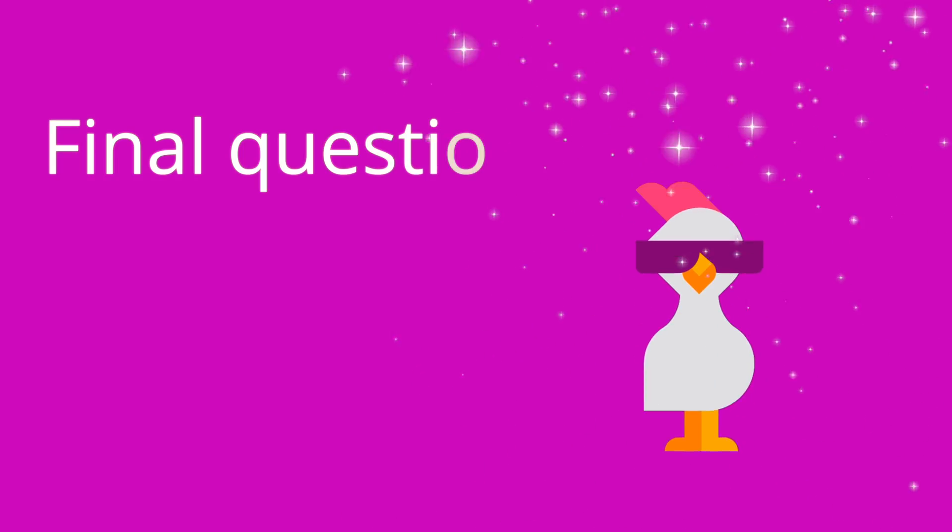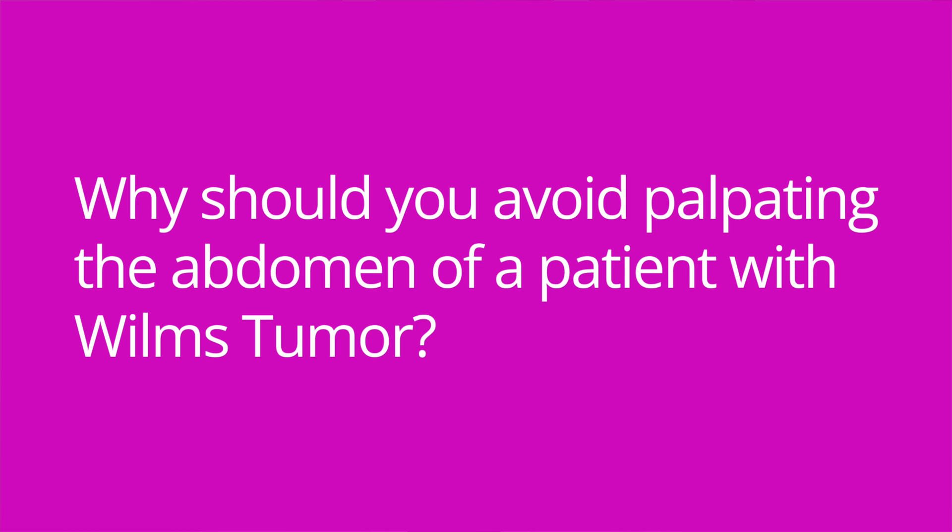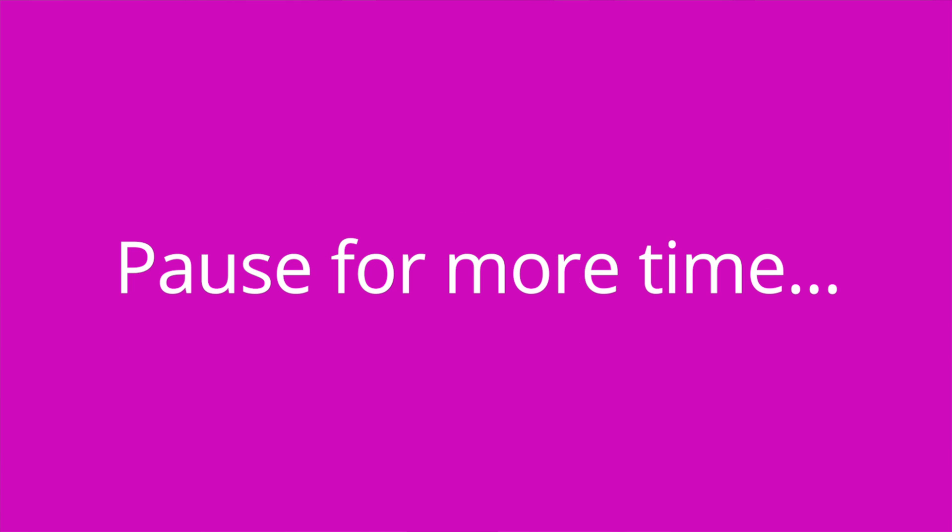Question number three: why should you avoid palpating the abdomen of a patient with Wilms tumor? The answer is because it can cause the cancer to spread. And you probably knew I was going to ask about that, didn't you?